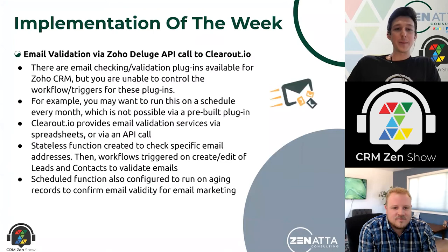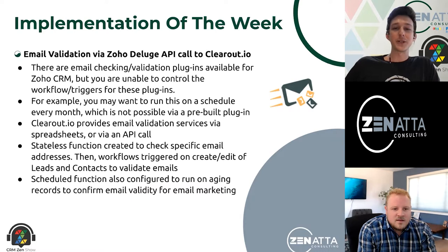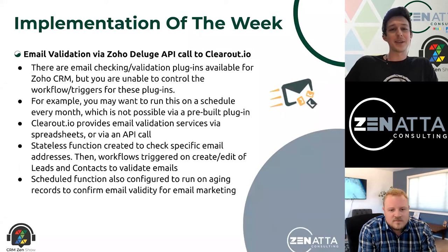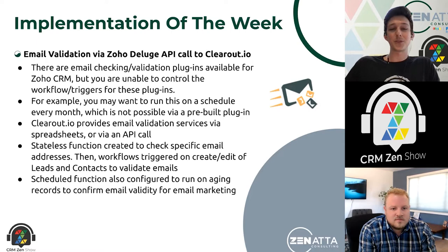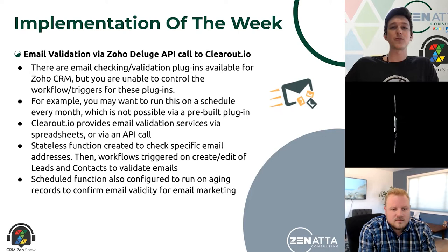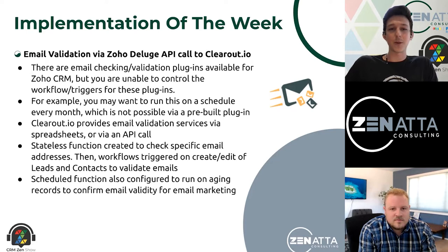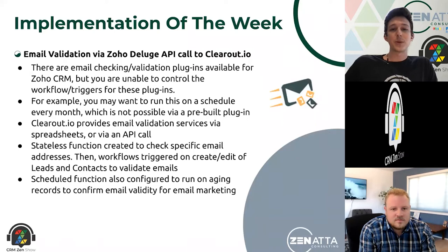That wraps it up for the news. Next we can jump into our implementation of the week. This is one we did for email validation using Zoho Deluge, making a quick little API call out to a service called clearout.io. Within the CRM, there are a variety of email checking and validation plugins. What I've found is that they do the job, but if you have any bugs, support is not always great and you can't choose the rules at which those plugins run. So if you wanted this done on a scheduled basis — maybe every six months rerun it on a contact — you're not really able to do that with a plugin.